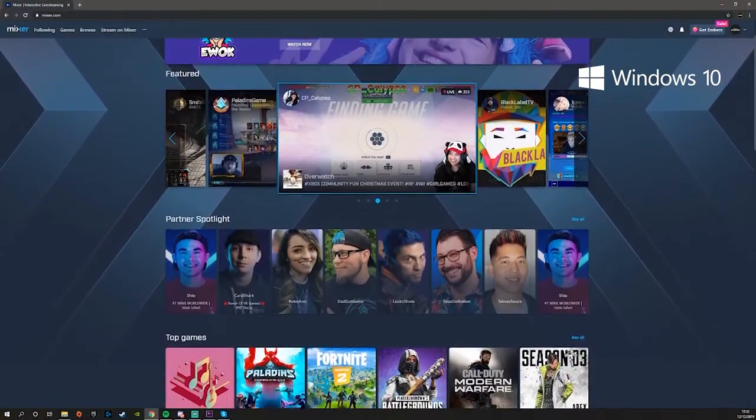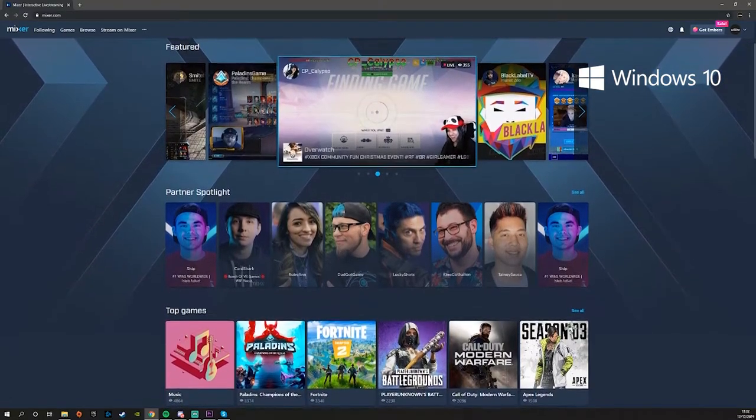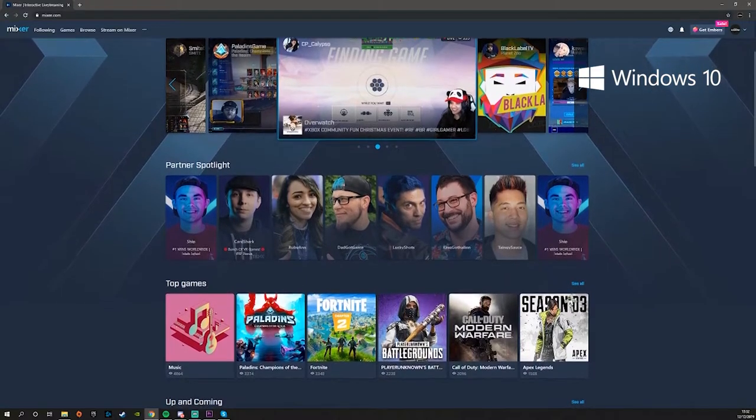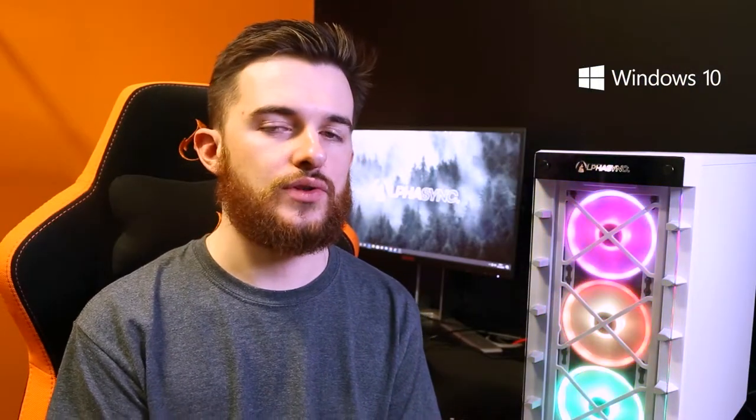For those of you that don't know, Mixer is a streaming platform owned by Microsoft and it differentiates itself by offering really high quality features such as 10k bitrate for both partnered and non-partnered streamers, FTL streaming which is basically really low latency streaming that allows you to interact with your chat pretty much directly as things are happening in your game, and also a variety of enhanced interaction features between both the streamer and the chat.